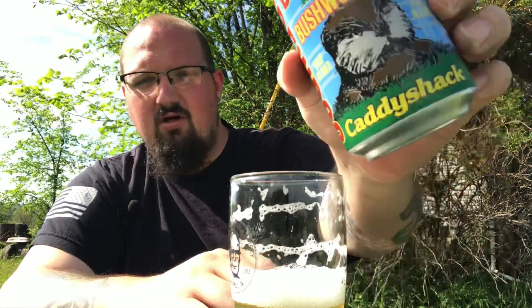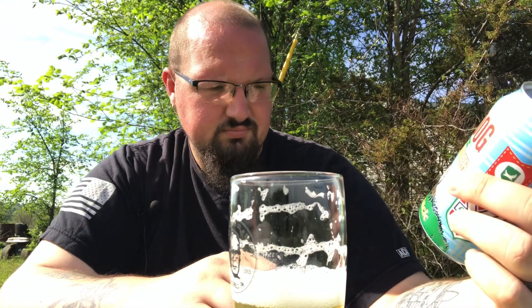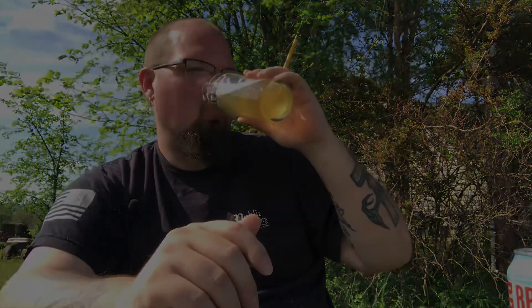I do like the can art. I do like that it's Caddyshack inspired. Decent one from BrewDog — they ought to know what they're doing by now. I hope to see more of these movie-inspired beers that they're doing. Until next time, cheers!